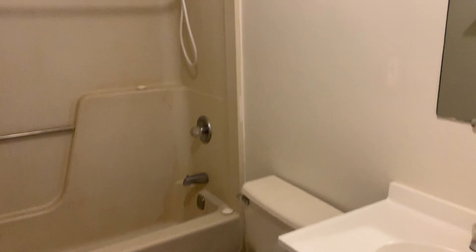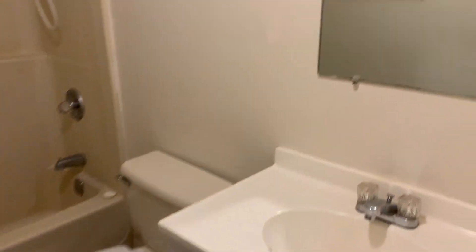We have a full bathroom down here on the main level — the full bath has a shower tub combo, a nice big vanity, and mirror.